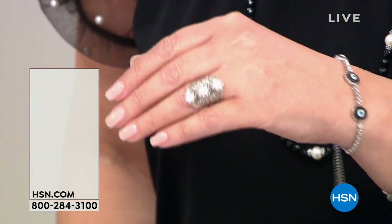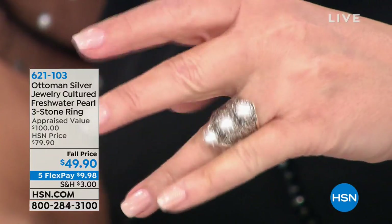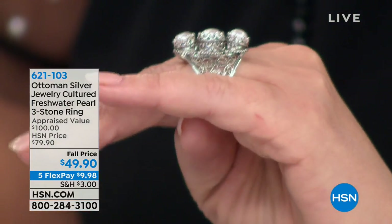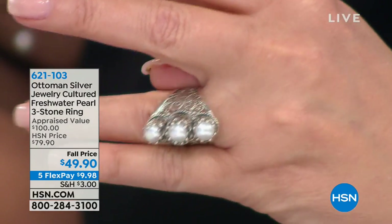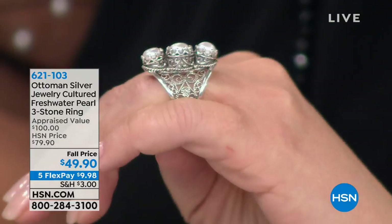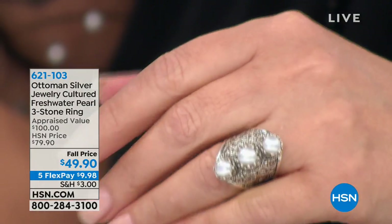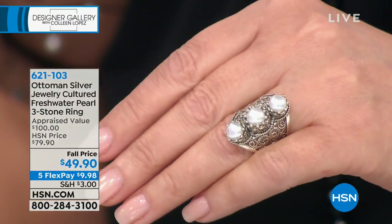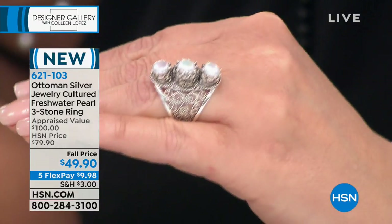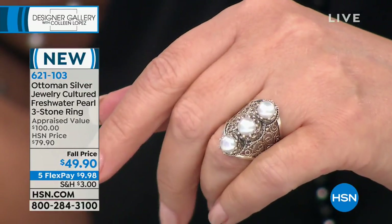Also coming up, this is one of our most popular rings in our beautiful Ottoman collection. This ring is amazing — three genuine natural pearls. The Ottoman collection has some of the most stunning pearl jewelry I've ever seen. Look at all the workmanship. Our special guest actually spent much of her childhood in Turkey watching all of the beautiful art come to life, and she was there in July. For under $50 — isn't it fabulous?